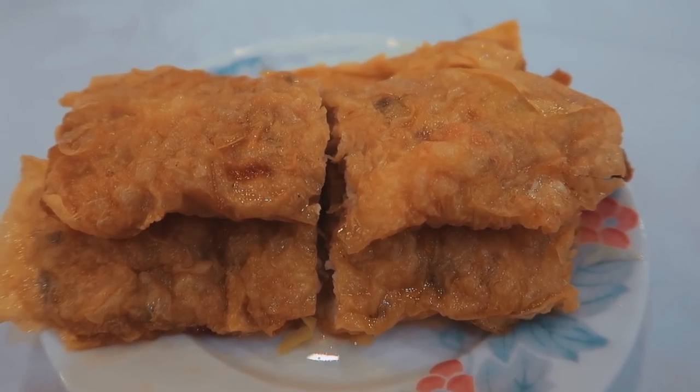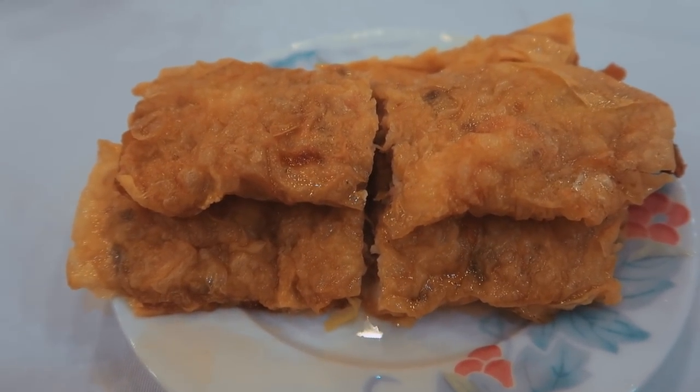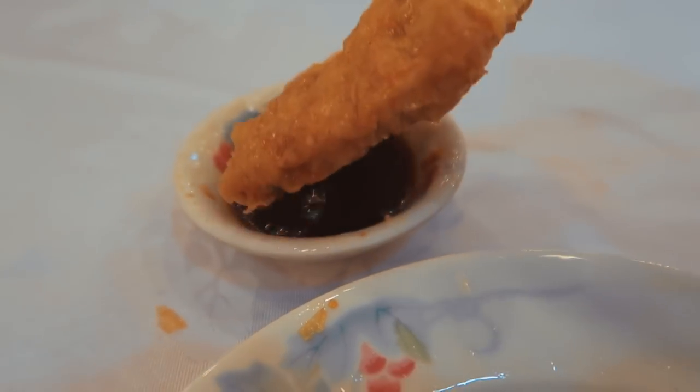We have bean curd roll on the outside — it's some fried bean curd and inside it has some prawns and mushrooms. It's also served with some Worcester sauce to dip it in as well. Taste test of the bean curd roll.